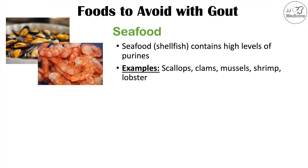Examples of seafood to avoid include scallops, clams, mussels, shrimp, and lobster, as these have high levels of purines. Purine metabolism leads to increased uric acid levels, and this is where we get urate crystals that cause gout.